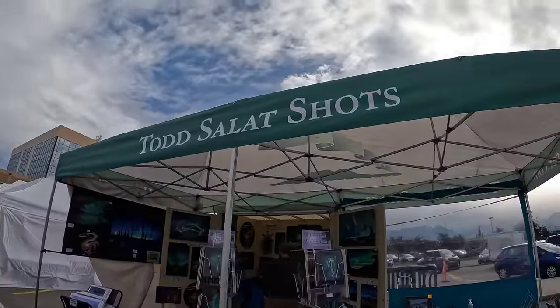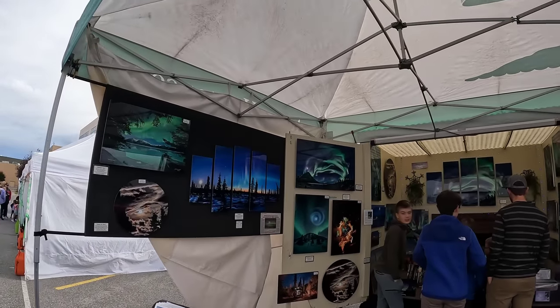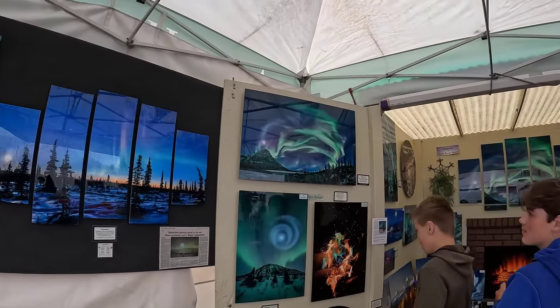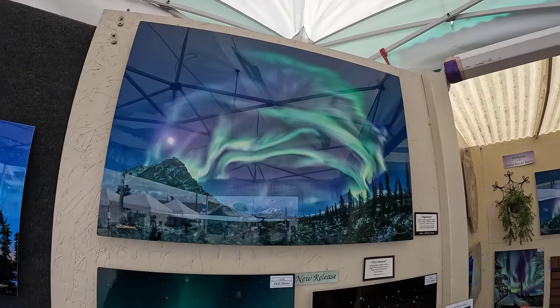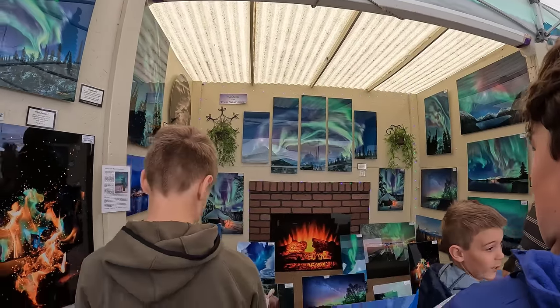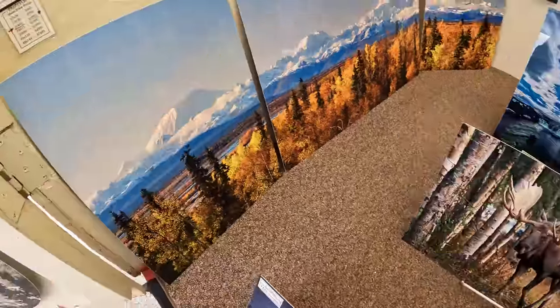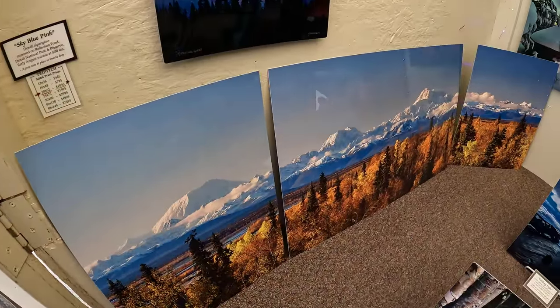First we have Todd Sallett shots. Aurora art — so cool. If you are trying to accent your room, this is so cool, all these different pictures here. Those are really nice ones, that's a really cool look.